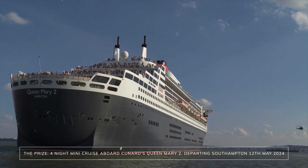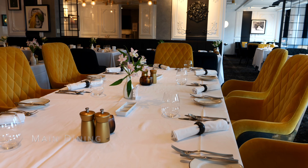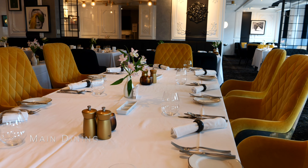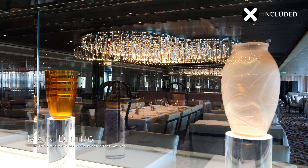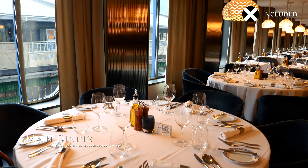Dining on Celebrity Apex is a culinary delight. The ship offers a wide variety of dining venues, both inclusive and speciality, catering to a range of tastes. The ship boasts five main dining rooms, each with its own theme and menu, which sets it apart from many other cruise ships where the main dining experience can become monotonous. The extensive menu choices, including themed selections, ensure there's something for everyone. The quality of the cuisine in the main dining rooms is exceptional, with memorable dishes like blue cheese soufflé and lobster risotto.